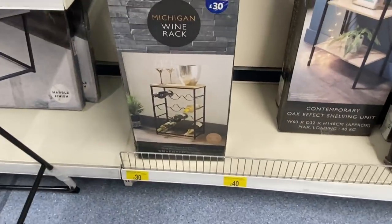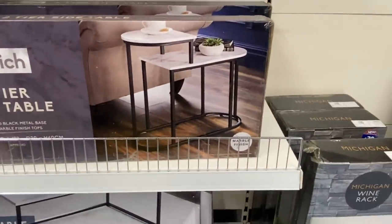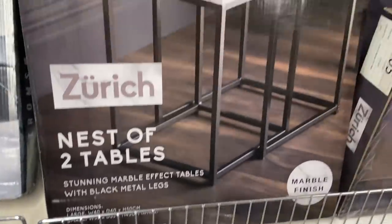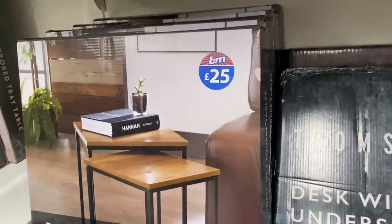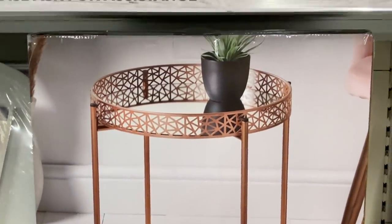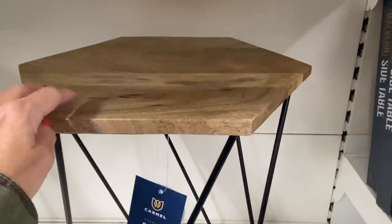There's a wine rack for £30 — I thought that was really nice, I hadn't seen it before. Then these little wooden side tables for only £10 — a bargain. A two-tier side table ideal for the end of your settee, and a nest of tables with a marble top for £25. Then a wooden and black desk there for £30, and a nest of two square tables in wooden and black for £25. There's a mirrored tray table for only £18 — I thought it looked more expensive than that — and triangular shelves for £12.